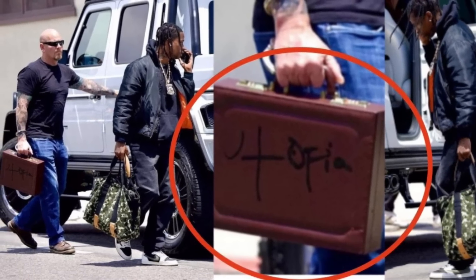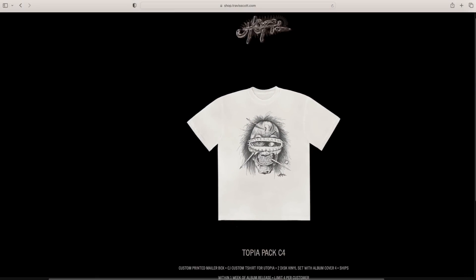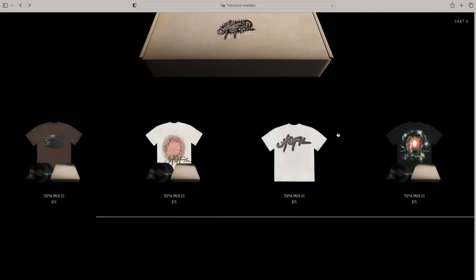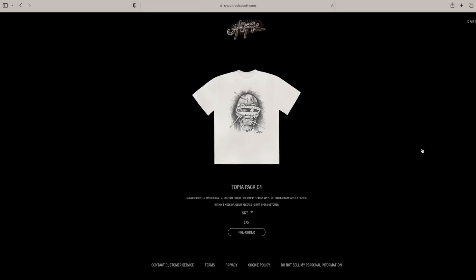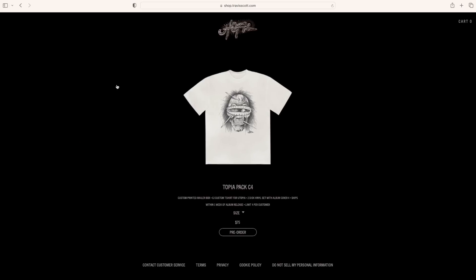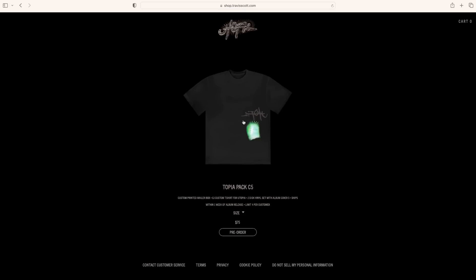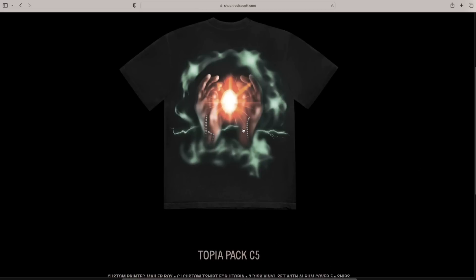If you are a Travis Scott fan, make sure to like and subscribe and let me know in the comments what your favorite song is. Back to the merch drop — this is one of my favorite pieces and I might have to pick it up. I think it was inspired by Iron Maiden's Eddie character, and if you're familiar with that, shout out to you metalheads.